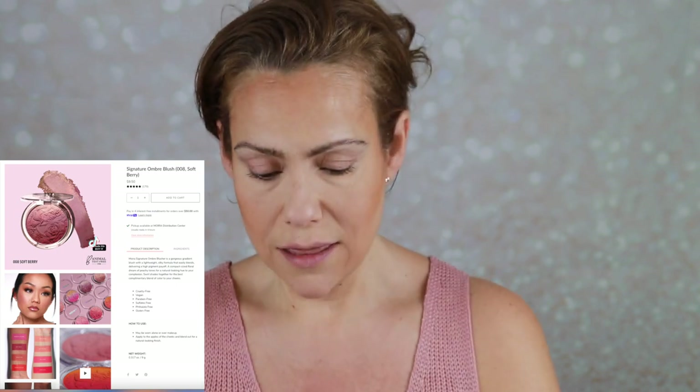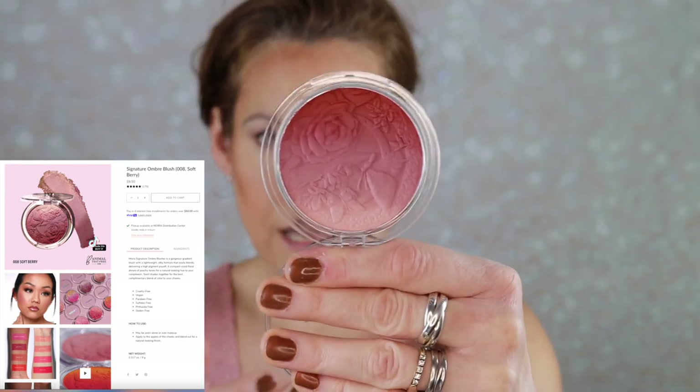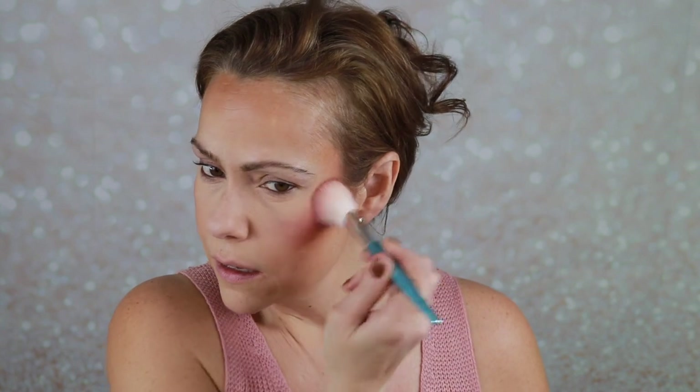I picked up the Signature Ombre Blush in the shade Soft Berry. It was so hard to pick shades - they all look so pretty on the website. Opening it up, it's got an ombre with some pretty shades in there. I have cream bronzer on already so I'm just going to swirl all around. Oh my - that is so pretty! Blush is the first to fade, so I always go a little heavier with it.